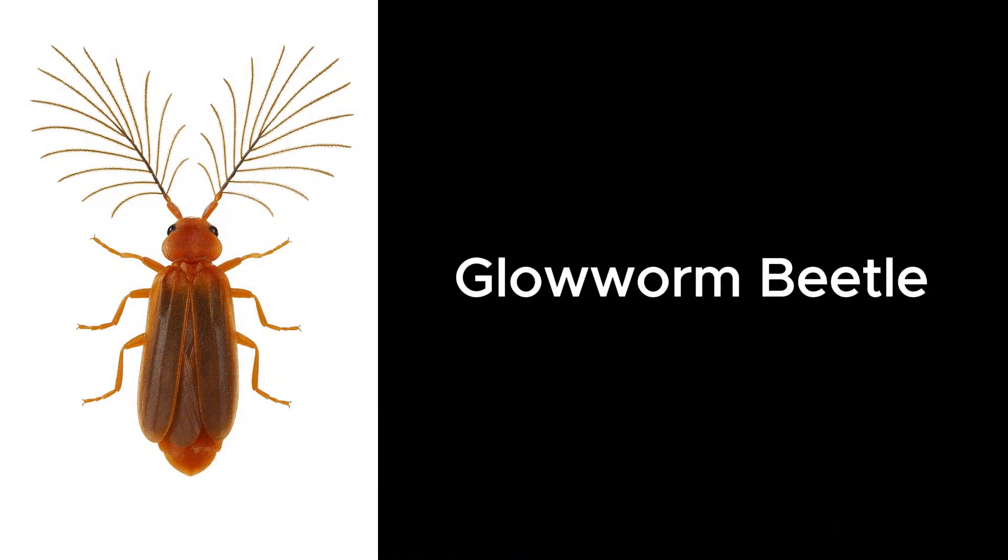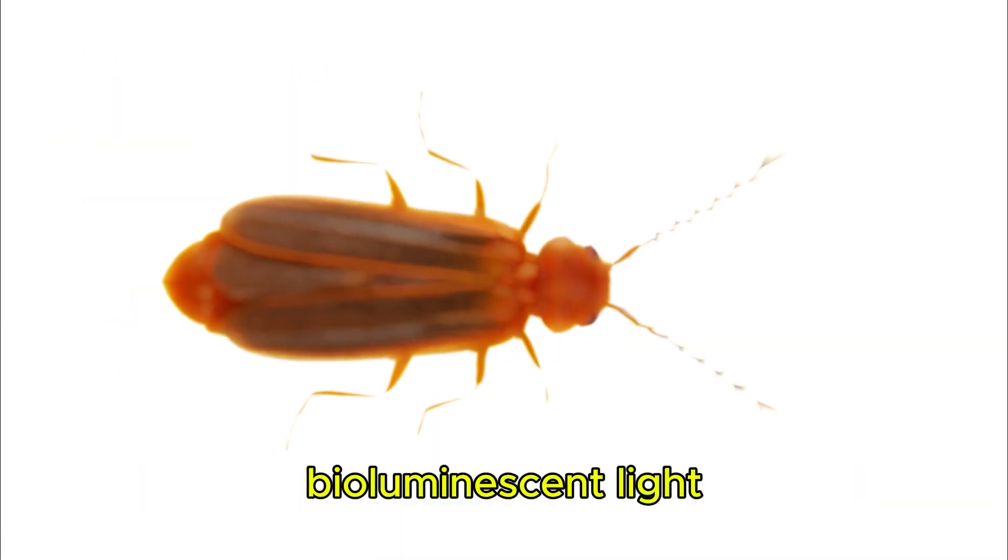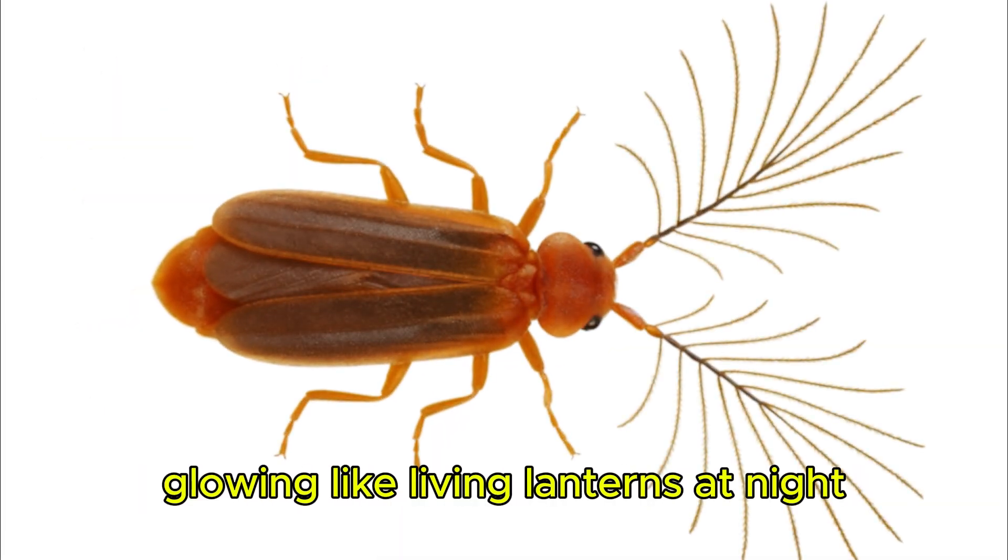Glowworm Beetle. Female glowworm beetles emit a soft bioluminescent light, glowing like living lanterns at night.